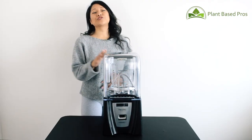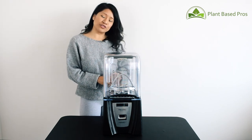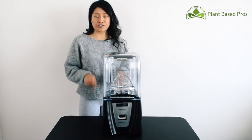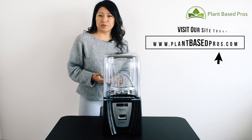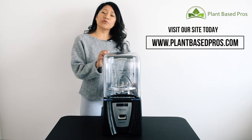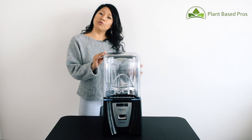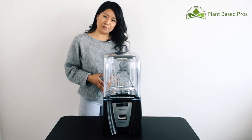Thank you so, so much for watching. If you have any questions, comments, or concerns, please feel free to reach out via the message box below or you can reach out to us at plantbasedpros.com. When you're ready to purchase your Blendtec, feel free to let us know that you watched our YouTube video so you can receive a very special coupon.